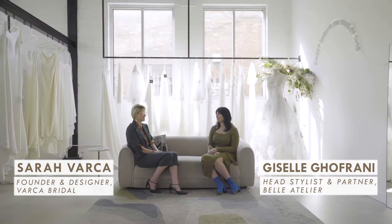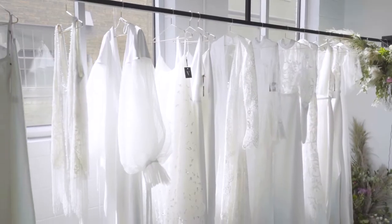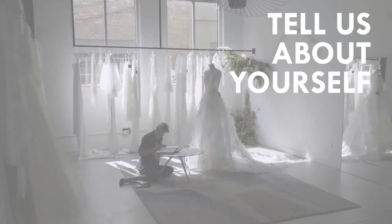Hi, I'm Giselle and we're here today with Sarah of Varka Bridal. We are so lucky that we get to carry her now in our atelier and today we'll be talking about your new collection. Tell us a little bit about yourself.